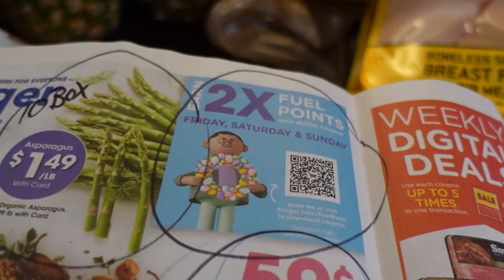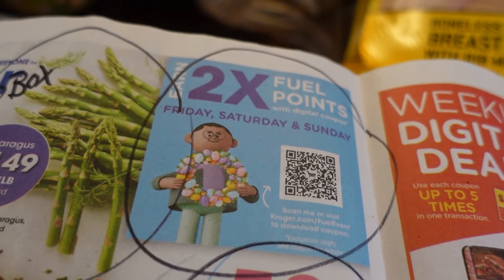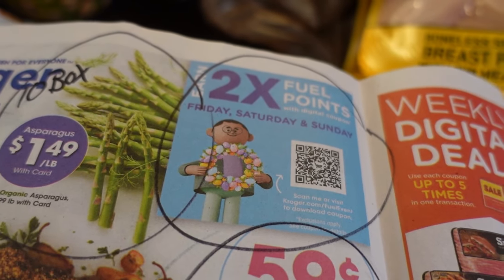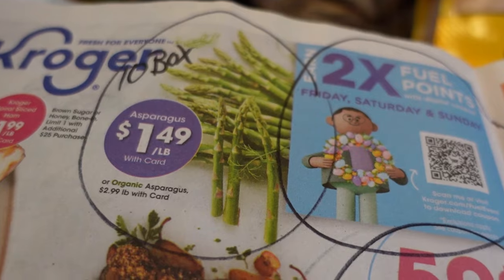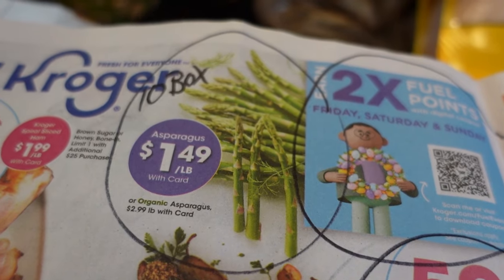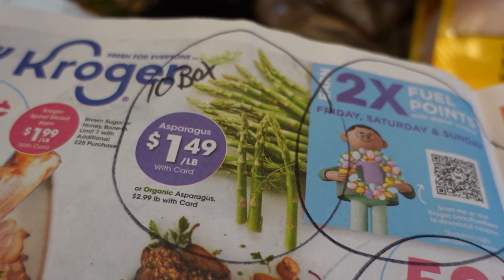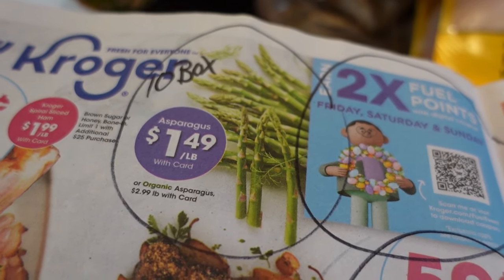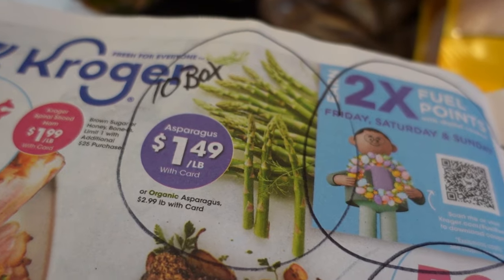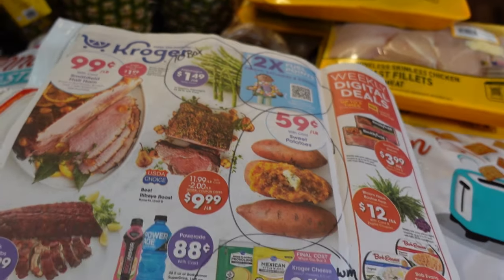There are also two times the fuel points with a digital coupon you'll need to clip — if you're grocery shopping Friday, Saturday, or Sunday, take advantage of that to save on gas. The asparagus at Kroger is $1.49 a pound — consistently Kroger's asparagus is better quality than 10 Box's. So if you want better quality, it's still an awesome price, and for those who don't have a 10 Box, Kroger is the way to go.